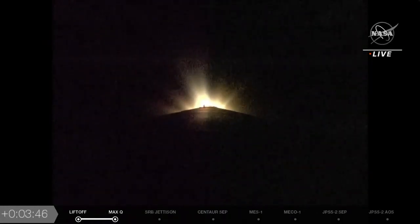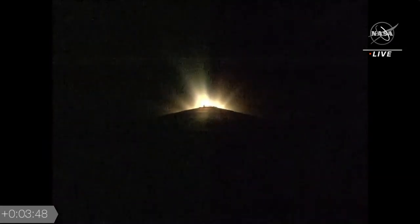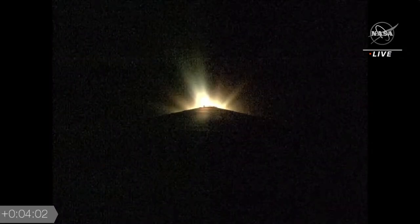Seeing the RD-180 throttle back to maintain a 5.0 g acceleration limit. Engine response continues to look good. Just seconds away now from booster engine cutoff. Good response on the Centaur systems as it completed boost phase chill-down. We have BECO — booster engine cutoff — and we have successful stage separation. On to the Centaur, we have pre-start on the RL-10.